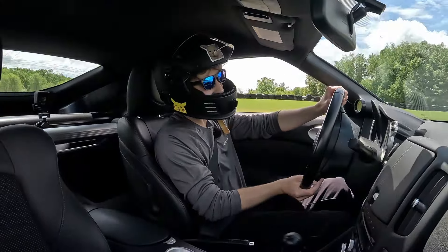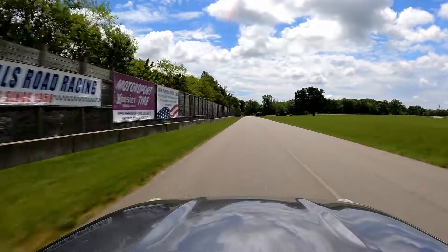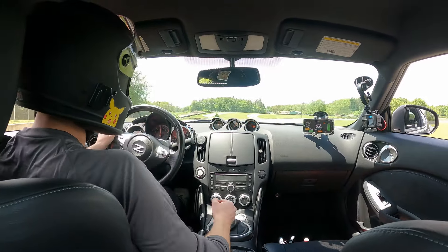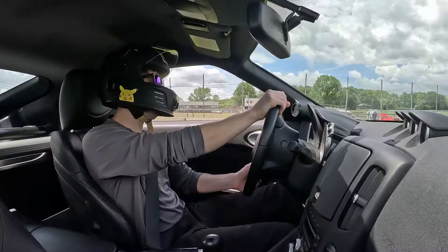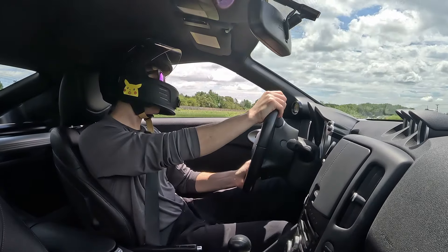Little tail-happy action there. I've got to grow some confidence on this turn — a lot of people hit that wall right on the corner exit. I do feel like the LSD is not amazing, I'll be honest, but it's okay. Maybe I'll upgrade it one day.